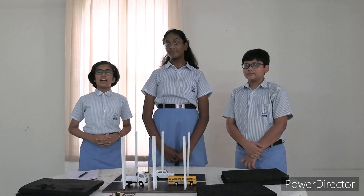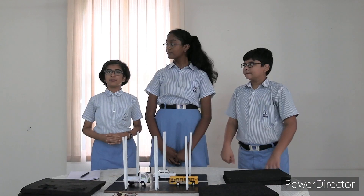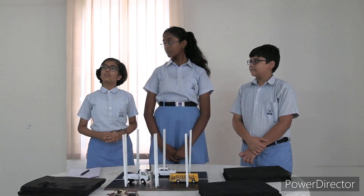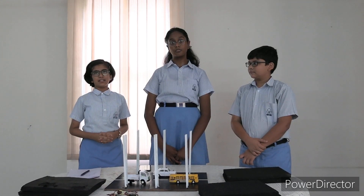We conducted a survey and we found that over 80% of people are annoyed by all the noise produced on the roads, and over 85% want a way that would remedy this problem.